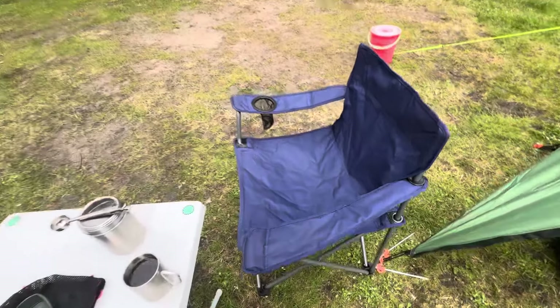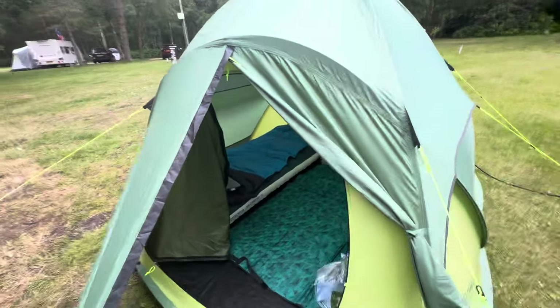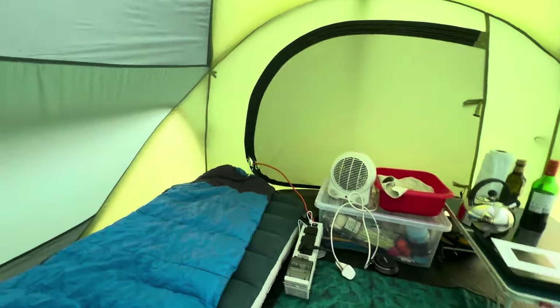We start off with a lightweight plastic table, one of these Tescoland finest lightweight chairs. And as you know we've got the Euro Hike Pop 400 DS tent.